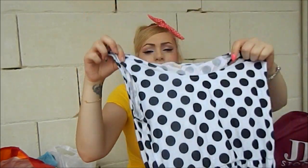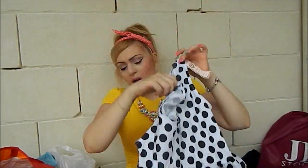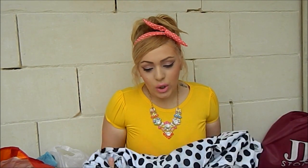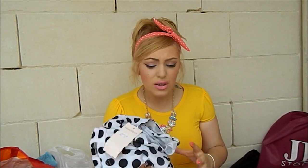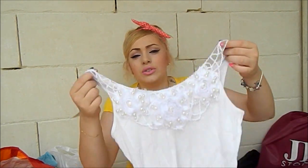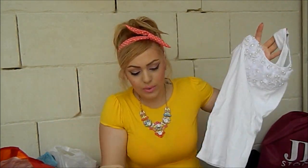Passing on to clothes — the first item I got is this flowy polka dot skater dress. I live in these things in summer because it's so hot here in Malta that I don't do jeans and trousers and all that. So I live in dresses. This one was very cheap, so it's a bonus.